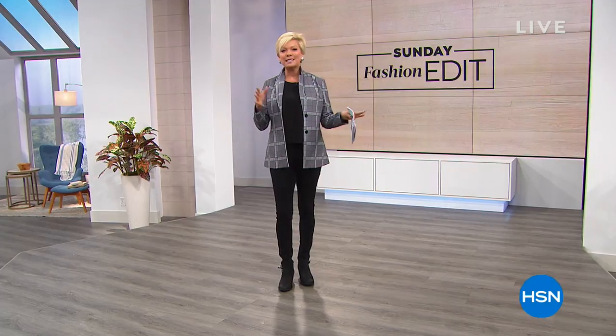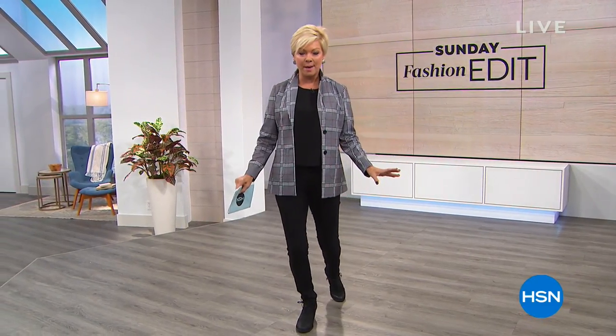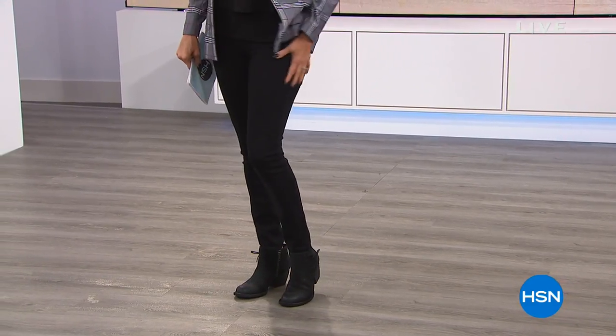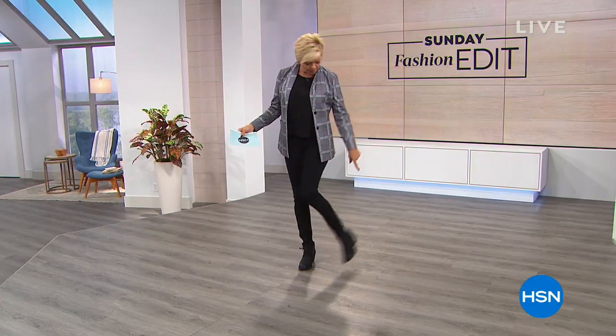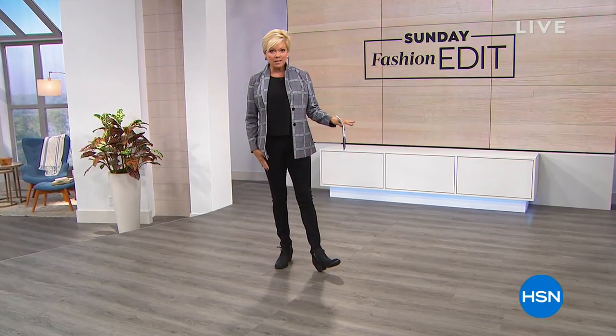Hello everyone, welcome to our Sunday Morning Fashion Edit. I'm your host Callie Northaghan. We'll be together for the next two hours — every Sunday morning you can tune in to see what's really going on in the fashion world as we move towards fall. We've got a lot of variety. Our today's special, which I'm wearing and obsessed with, is brand new from Diane Gilman — these jeggings — and over 13,000 have already sold.